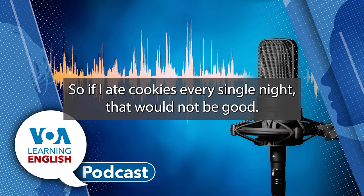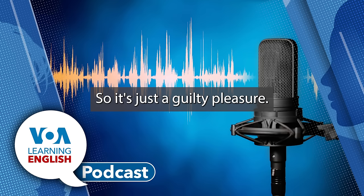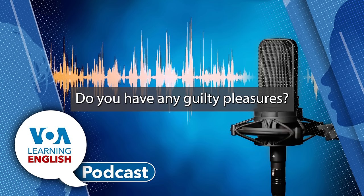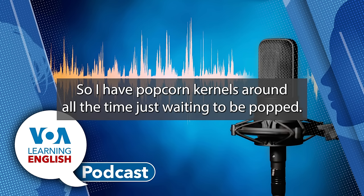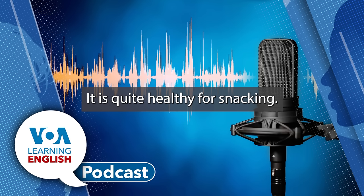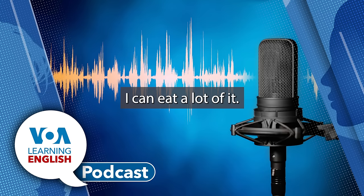So, if I ate cookies every single night, that would not be good. But if I eat them only from time to time, it's not really harmful — so it's just a guilty pleasure. What about you, Faith? Do you have any guilty pleasures? I do. I love eating popcorn so much that I make it myself. I have popcorn kernels around all the time, just waiting to be popped. Popcorn isn't necessarily bad — it is quite healthy for snacking. But my problem is the amount I eat; I can eat a lot of it.